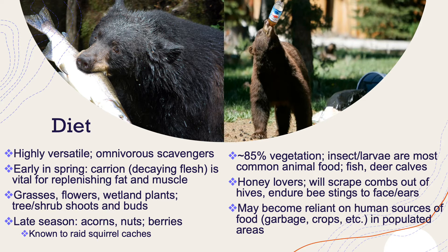A big thing is that they can become reliant on human sources of food, like garbage and crops. That's why it's important, if you live in an area with bears, to make sure your garbage cans are sealed tightly.